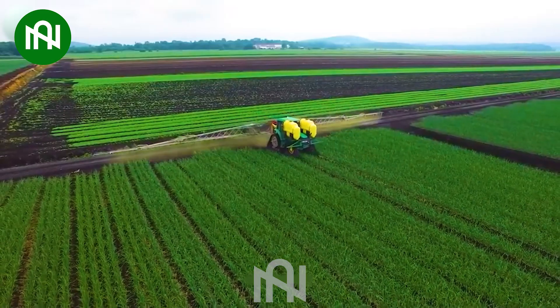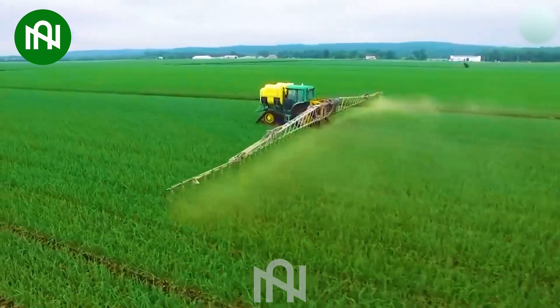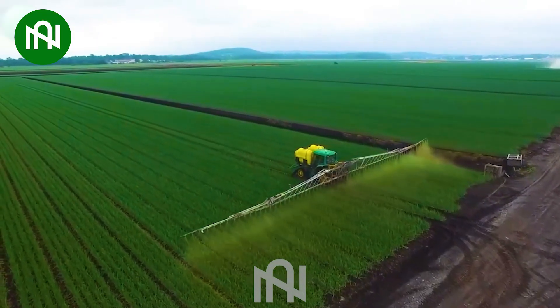The insecticide sprayer for onions operates seamlessly, ensuring a thorough and effective application, safeguarding the onion crop from pests and promoting a healthy, thriving cultivation.